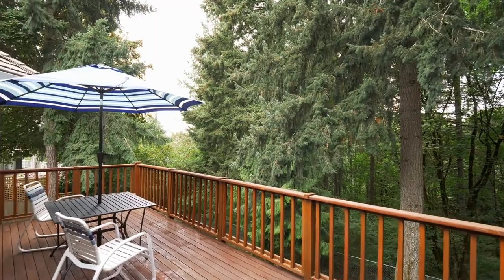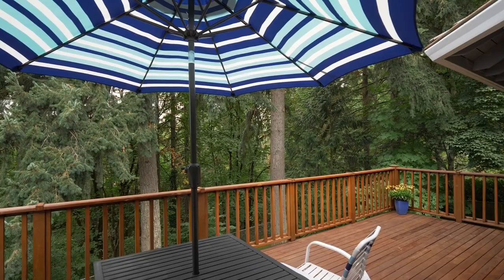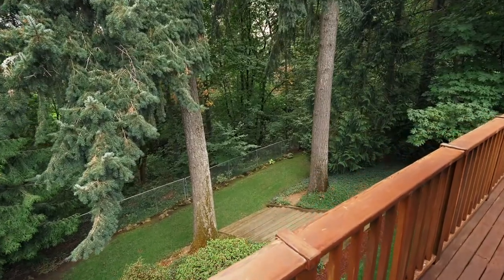From here, head to the newly refinished cedar deck of 255 square feet, offering privacy and a tree backdrop of forested green space.